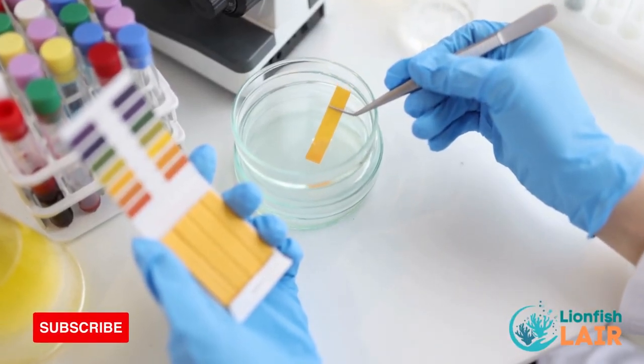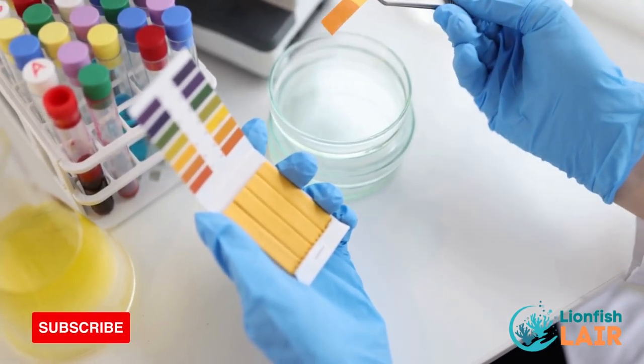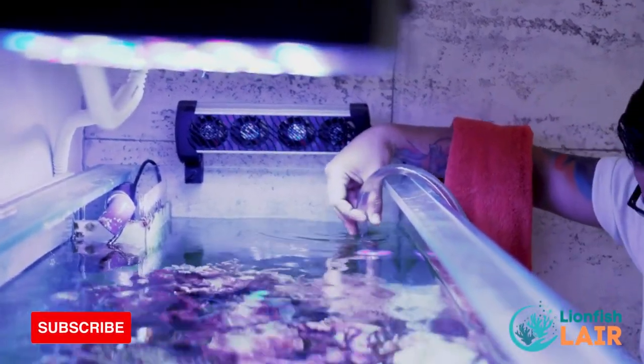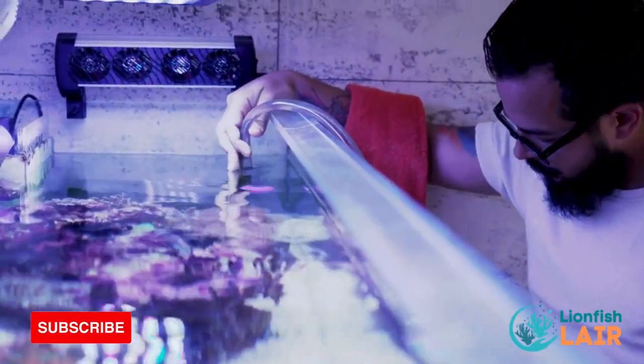Ensure that you test your water regularly for pH, ammonia, nitrite and nitrate levels. A high level of any of these can be harmful to your fish. Also perform regular water changes to remove any excess waste and replenish essential minerals within your water.